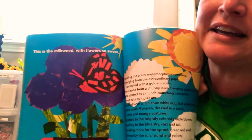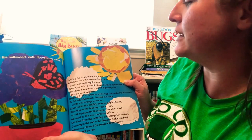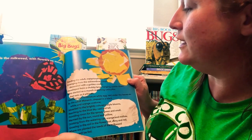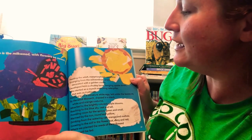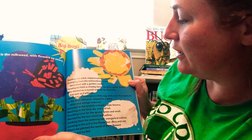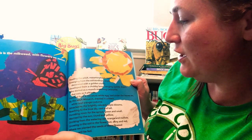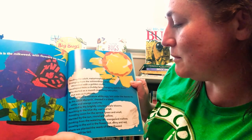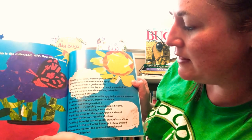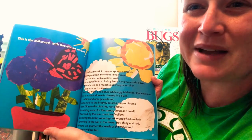This is the milkweed with flowers so sweet, feeding the adult metamorphosis complete, emerging from the extraordinary chrysalis decorated with a golden crown, developed from a chubby larva hanging upside down, who started as a munch-munching caterpillar that eats as it pleases, hatched from a miniature white egg laid under the leaves, by the adult monarch dressed in a black, white, and orange costume, attracted to the brightly colored purple blooms, reaching to the blue sky, vast and tall, providing room for the sprout, green and small, warm by the sun, round and yellow, drinking from the watering can, orange and mellow, growing in the soil in the flower pot, shiny and red, where we planted the seeds of the milkweed, so they will be fed.